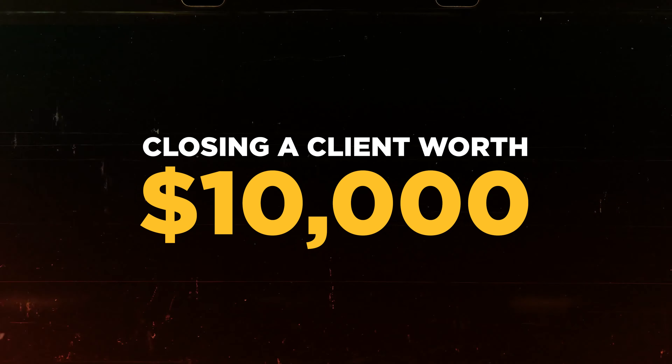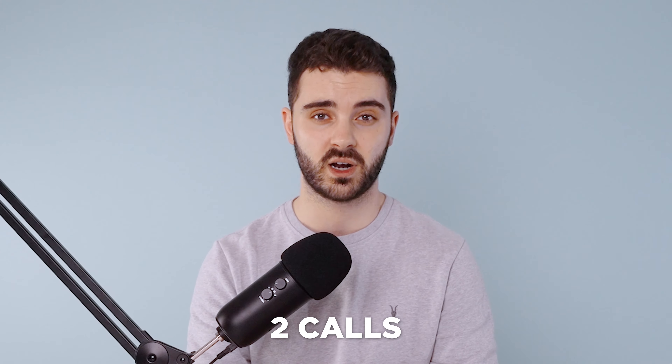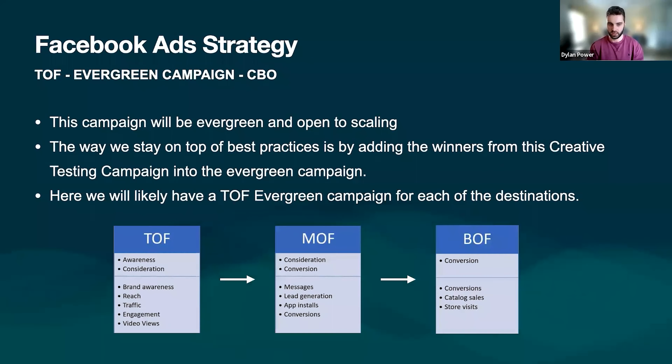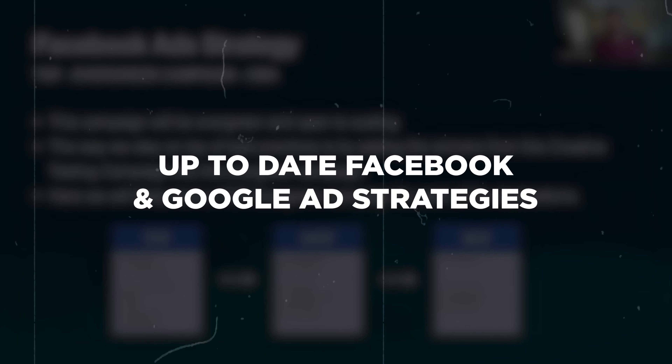In this video, we'll be looking at what it's like to close a client worth $10,000 to my agency. It actually took two calls to close this particular client. On the first call, I got a feel for the project and the client. The client then asked me to prepare a slide deck showing how we would run their paid campaigns. As this was a really good project with a high ad spend, I decided to make an exception. I created an in-depth slide deck showing the most up-to-date Facebook and Google ad strategies that my team and I will be deploying on the campaigns.